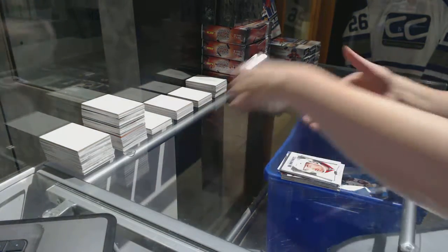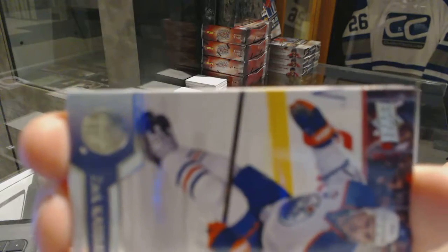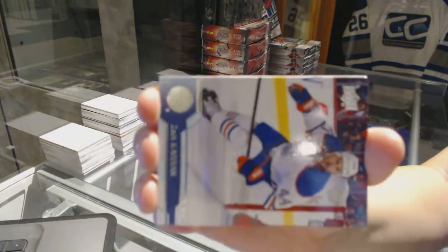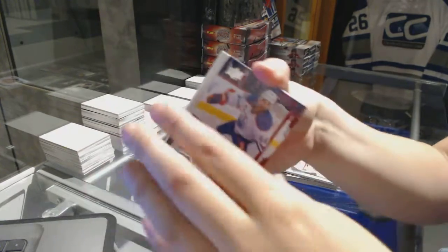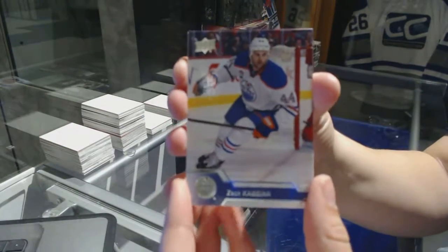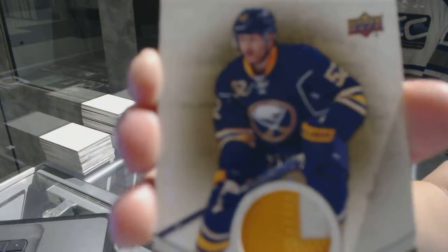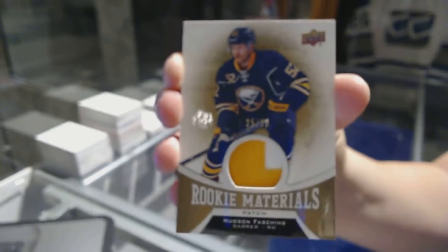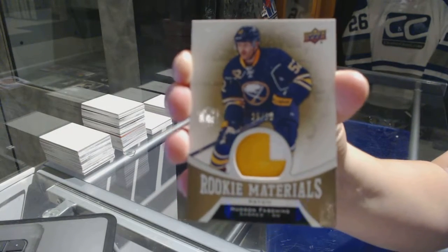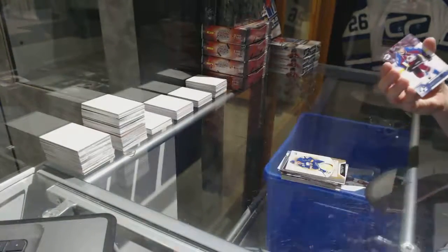Because this box really needed more. Patch, patch. We've got a Rookie Materials patch, number 25 — Hudson Fashion. There we go, sir.